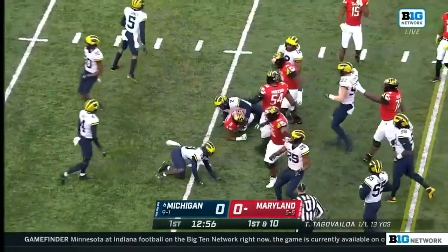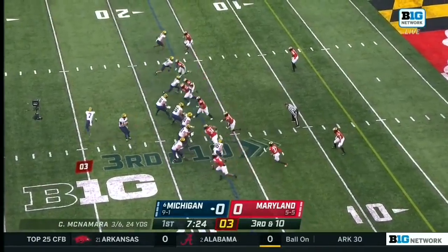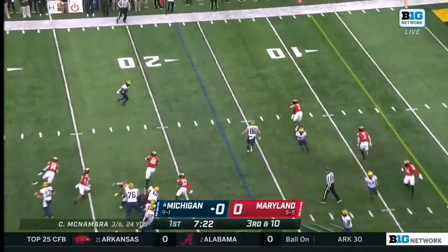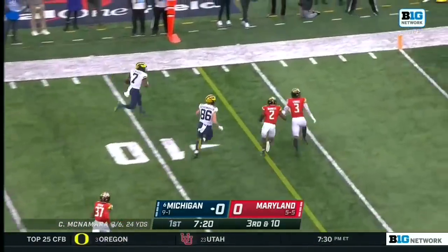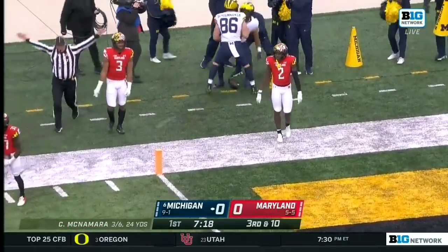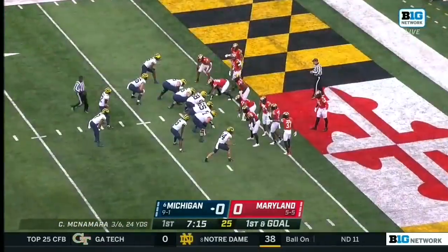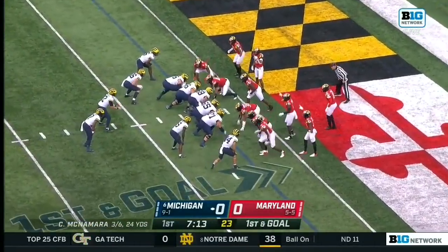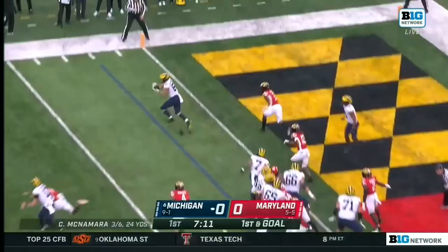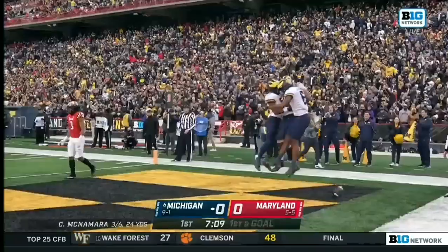Here's a run by Taeyon Fleet-Davis. McNamara swings it outside — Donovan Edwards! Edwards reaches it out but he's going to be shut down shy of the goal line, at the two. That's a guy that figures to get more time as they flip it out. Easy pitch and catch to Luke Schoonmaker. Touchdown, Michigan.